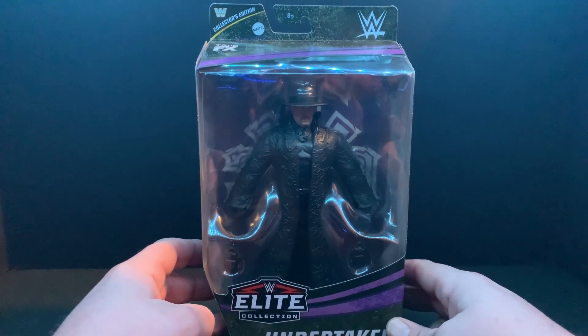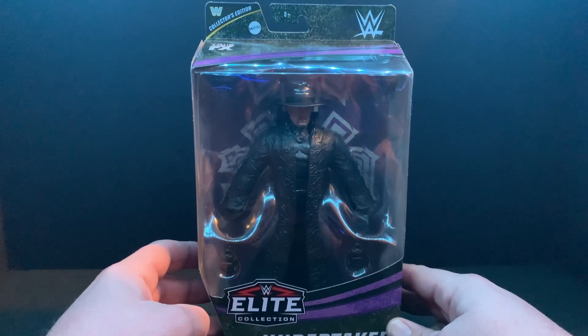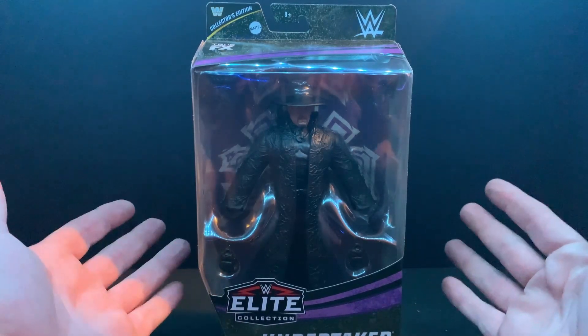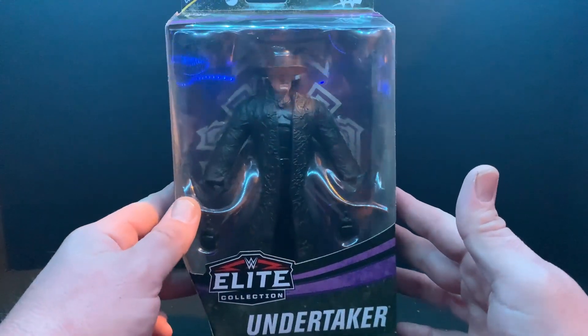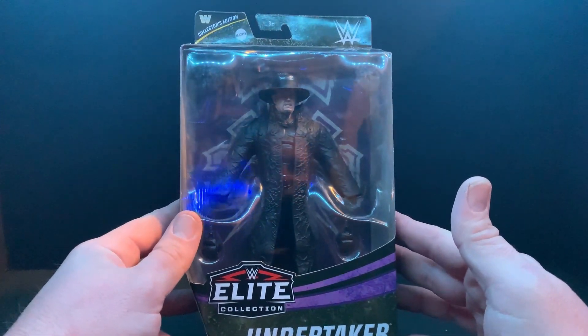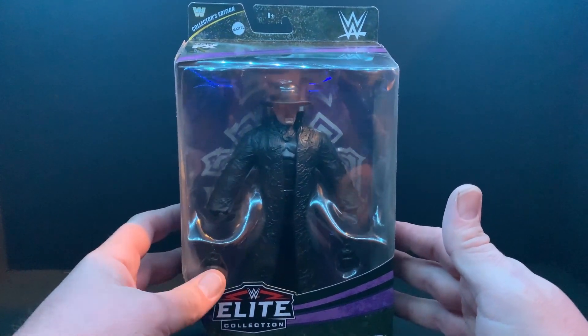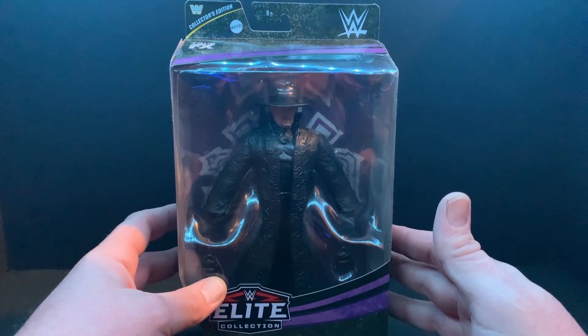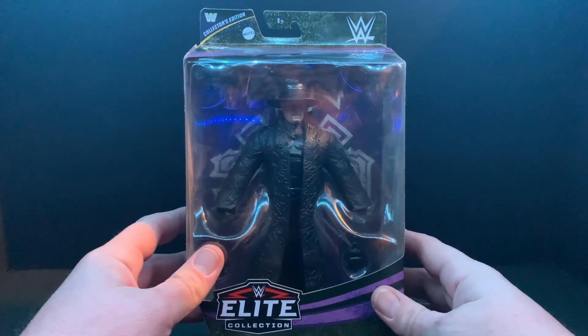What is good everybody, Kyle here from Wrestling with Fans, back with another wrestling figure unboxing video. We have the Dead Man Elite — I think this came with Elite 78 or 79. It was packaged as a collector's edition and it is a 30 Years of Undertaker figure.